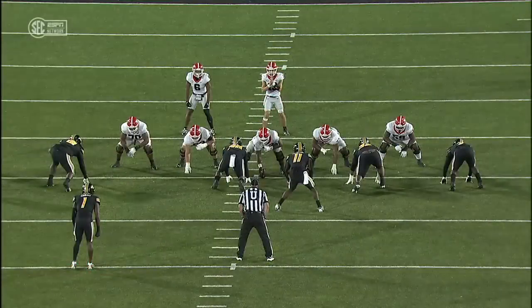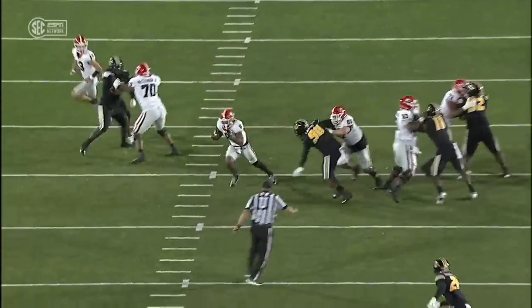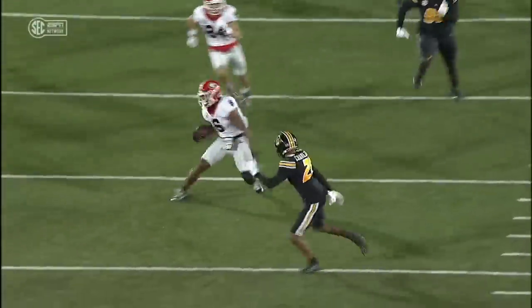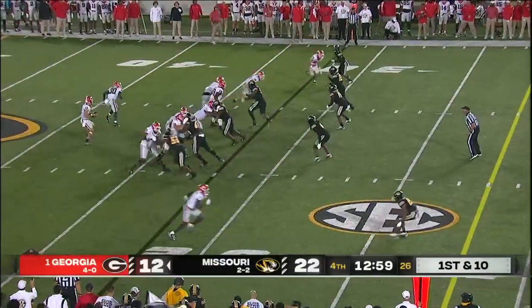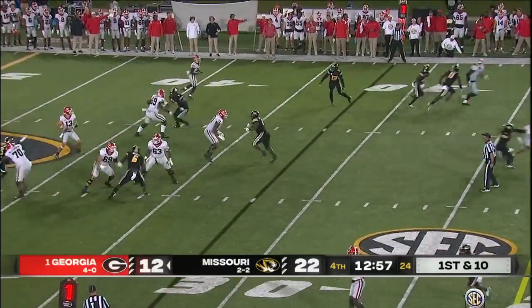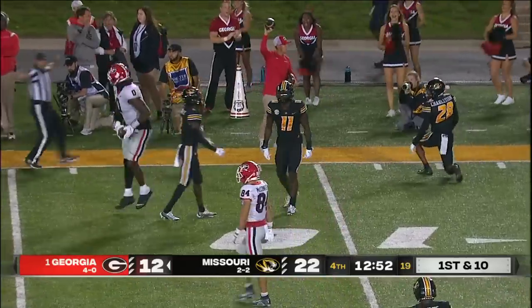Any time you blitz off the edge, the run cuts right back to where the defender is supposed to be — same thing that happened to Georgia on that long run by Missouri. After three quarters, Bennett down the field. Darnell Washington got the ball and he delivered the hit — he sent Charleston back five yards.